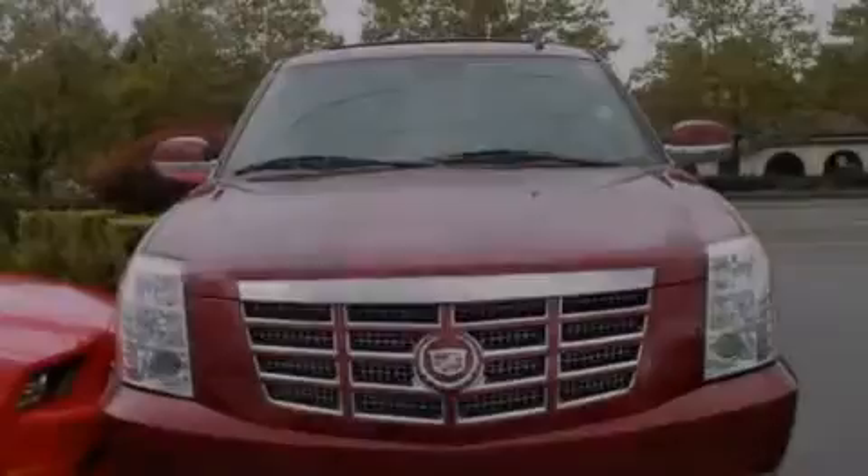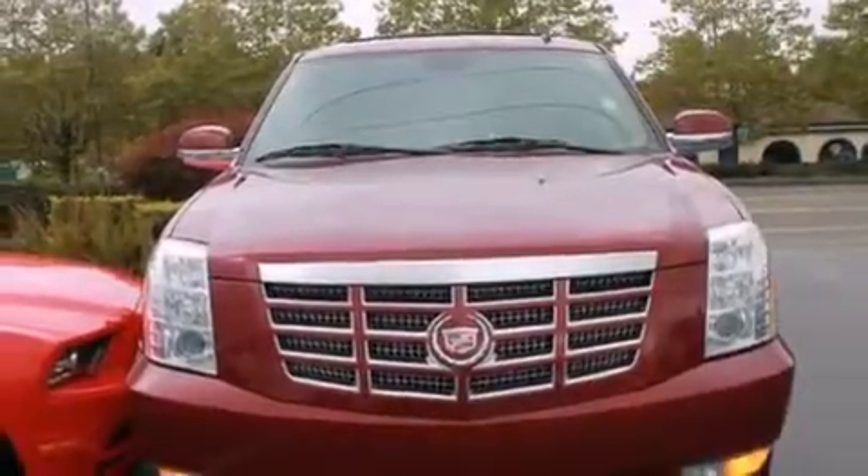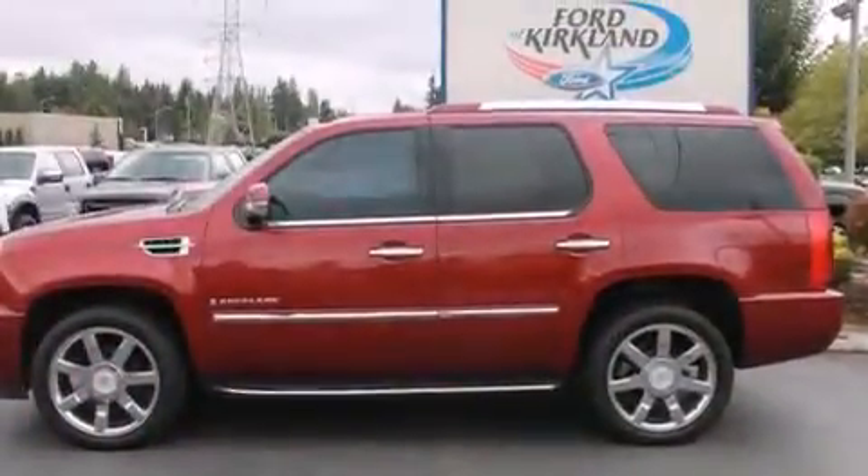Steering wheel controls, an auto-dimming rear-view mirror, and leather seats that provide great support and create an overall luxurious feel.